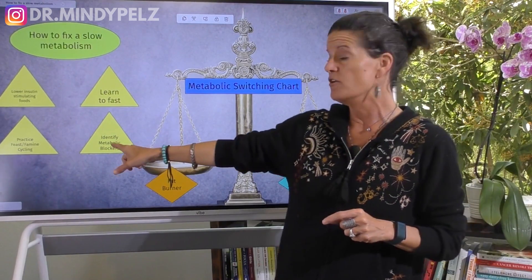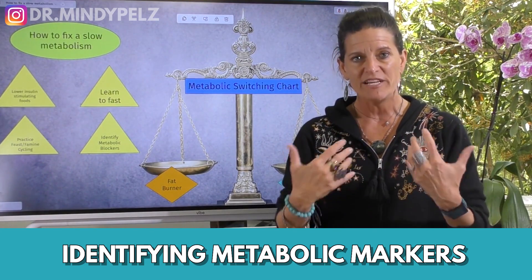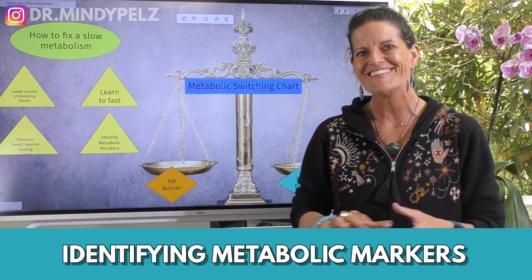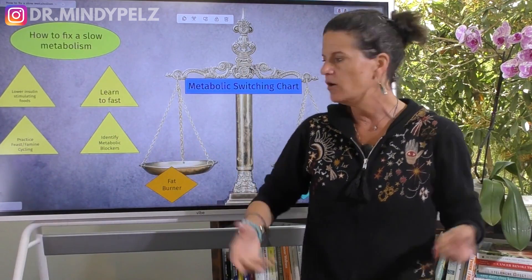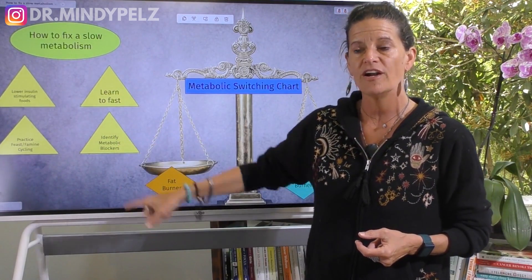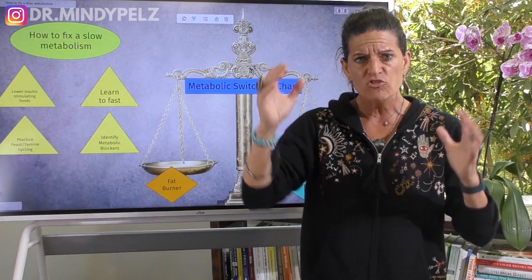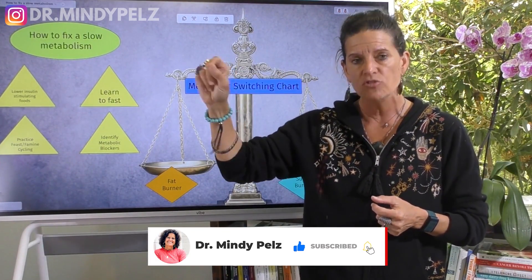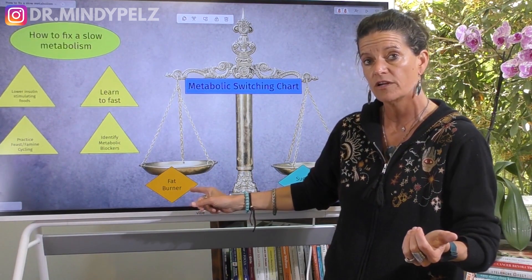The chart also maps out the fourth principle, which is identifying metabolic markers. We see in the comments that a lot of you are doing these three steps — took the food out, learned to fast, doing feast-famine cycling — and still not losing weight. Then you want to know what those metabolic markers are, and that's what this chart does. Print it out and check off what you're doing and what you're not, then start to implement it. I also have a whole section showing how to be a good fat burner, including exercises that work.